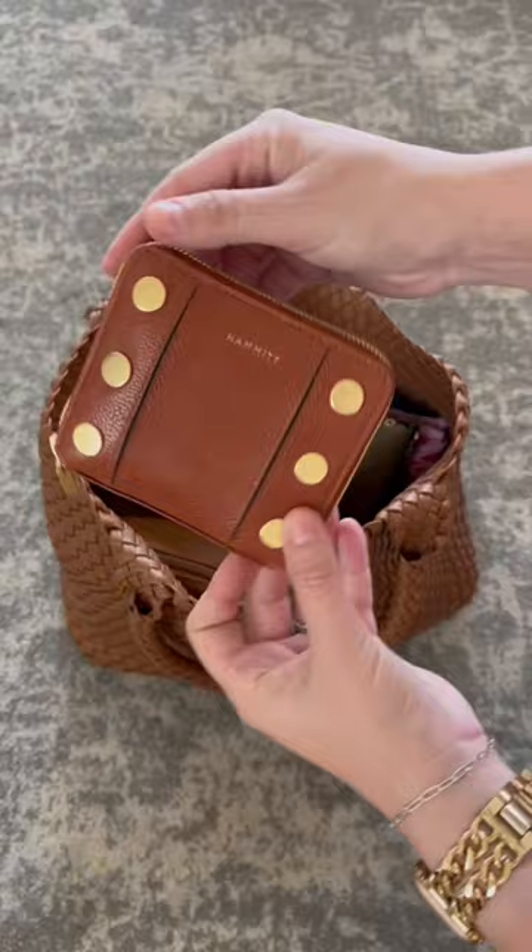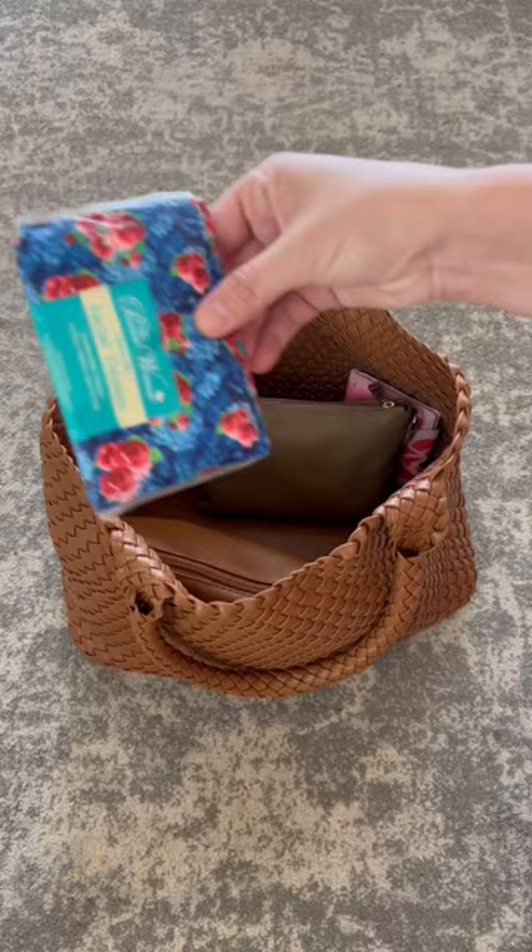My new wallet is from Hammett and I'm absolutely loving it. I have a flat package of Kleenex and Elle's wallet, which is currently empty.